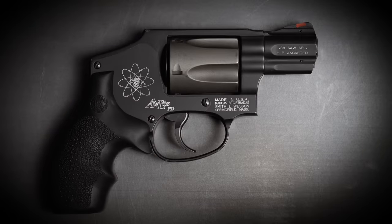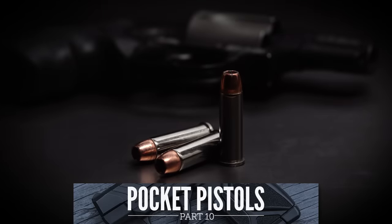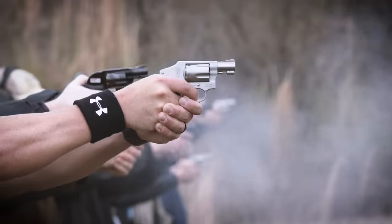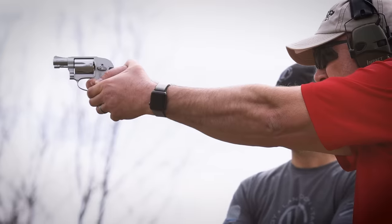If you own a snub-nosed revolver, odds are very good that it's chambered for .38 Special. Revolvers in general may not be nearly as popular as they once were, but the small, lightweight .38 Special snub-nosed is still one of the best-selling handguns on the market. I like the .38 Special — it's an excellent round — but for a snub-nosed it's not the best caliber. That title goes to the humble .32.